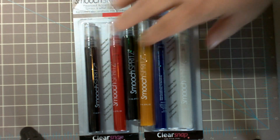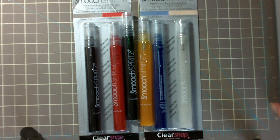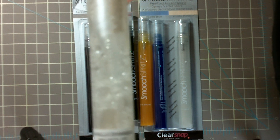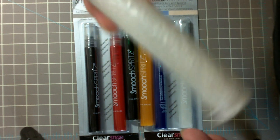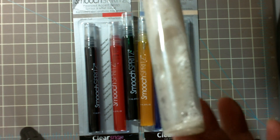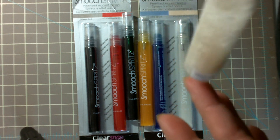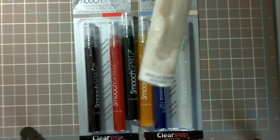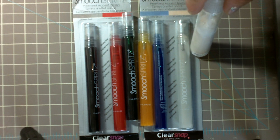So I went and got these Smooch Spritz because, like I told you the other day, I got this big bottle, which is not even one ounce, but I guess it's a lot bigger than these, and it's so beautiful and so shimmery. I like the Lindys and I like the Glimmer Mist, but there is something about this — it is just so, so beautiful. So I went ahead and got these colors here.